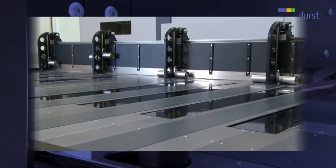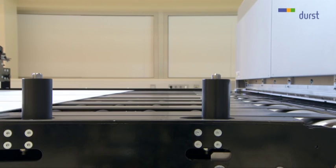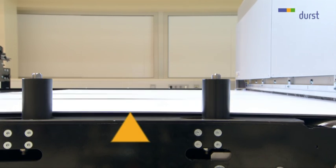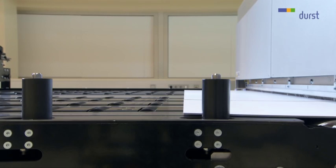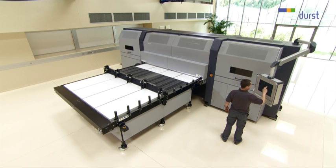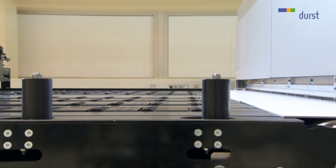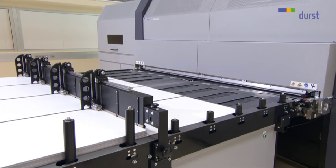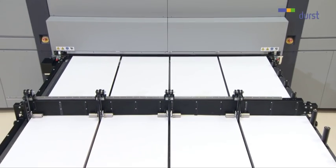A look under the material stack. The media are transported by the vacuum belts from the feed table to the vacuum conveyor belt inside the Rho 1000. The encoder controlled conveyor belt now has complete control over the transport of the material. When the first board is fed in, an automatic registration process starts. The productivity of the Rho 1000 is largely down to the extremely flexible media handling, which dispenses with traditional masking and the continuous media feed.